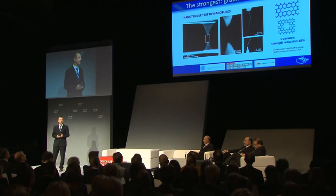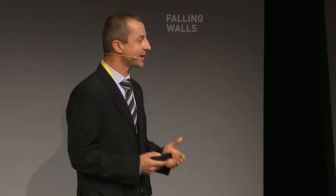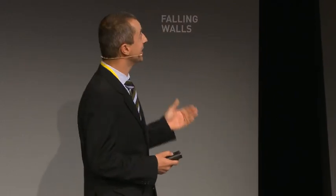Defects play a fundamental role. It is sufficient to say that just a single vacancy can reduce the strength of a graphene layer by a factor of 20%. This, of course, has a tremendous impact in real applications. One application I would like to show you is the space elevator.